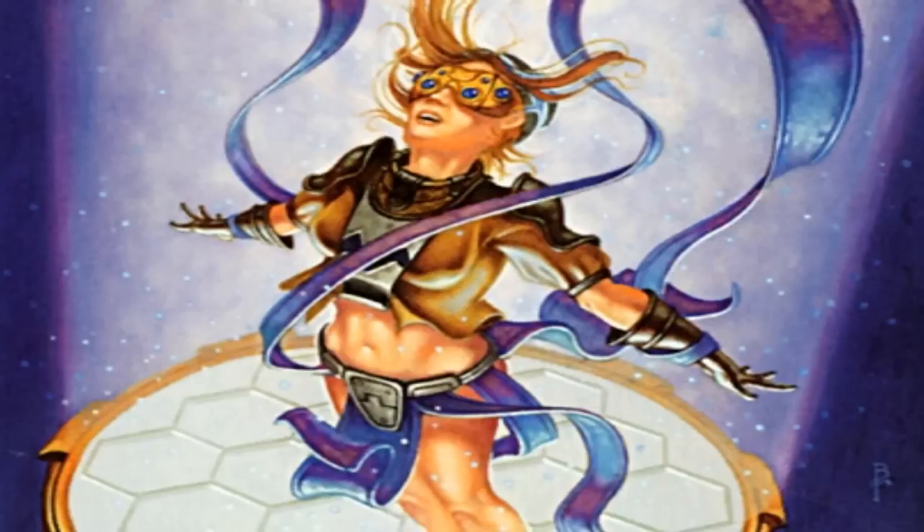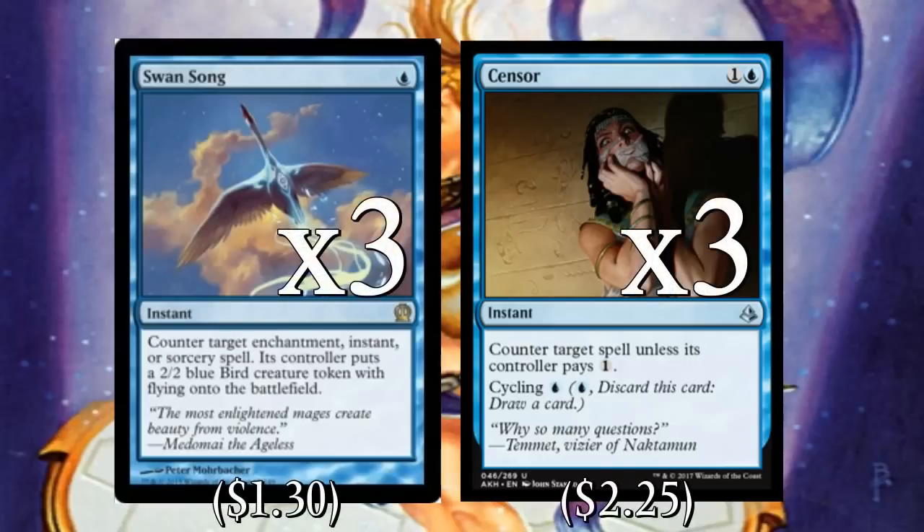To finish off the main deck we play some counterspells, mostly to protect our combo from opposing counters. We play three copies of Swan Song and three copies of Censor. Swan Song for just one mana can counter whatever counterspell is being thrown at us — we don't care that we're giving them a 2/2 flyer, it's just one mana to protect the win. Censor is more versatile; the ability to pay one mana and draw a card is really valuable, and sometimes we can Censor a counter when they're tapped out.